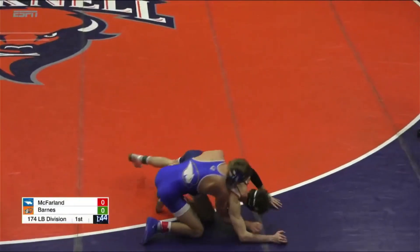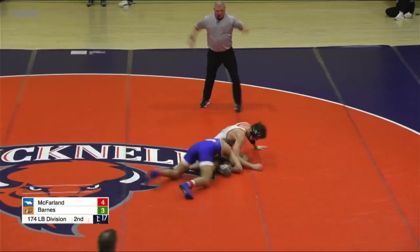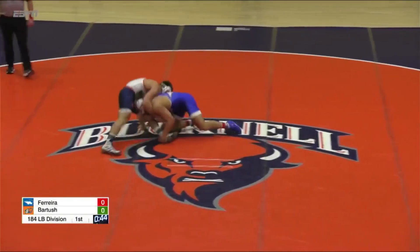There's the takedown. McFarland with two. Nothing quite yet. Barnes is in the splits — that should be two points. McFarland with the takedown. Good shot by Ferreira.